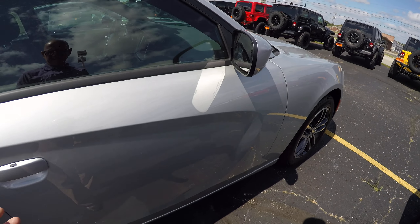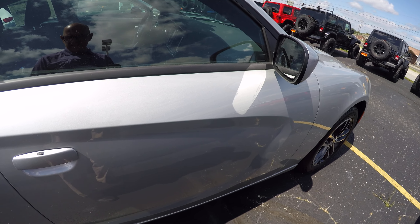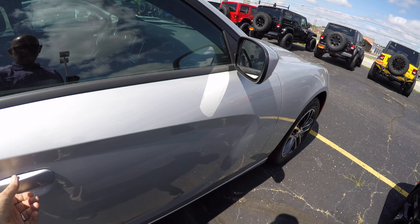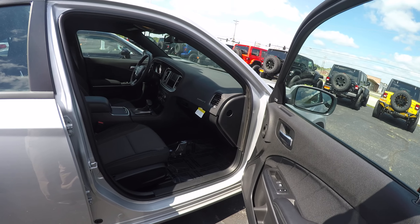These of course have the passive entry too. All you do is keep that little fob in your pocket or purse — you grab the handle, it unlocks; push the button, it locks. It's got that built-in remote proximity sensor.